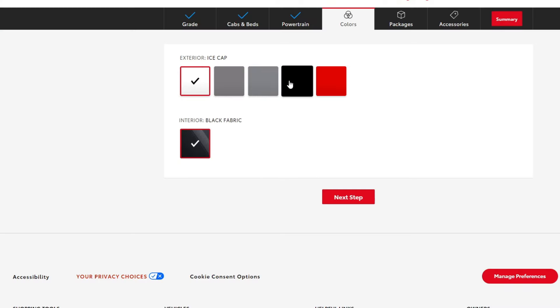Toyota designed a mini version of the Tundra suspension on some models with a multi-link rear suspension, but all the SRs are going to have standard leaf springs in the rear. You can get the SR in a few different colors: ice cap, underground, silver metallic, black, and supersonic red. For the interior, there's only one choice on the SR, and that's black fabric.